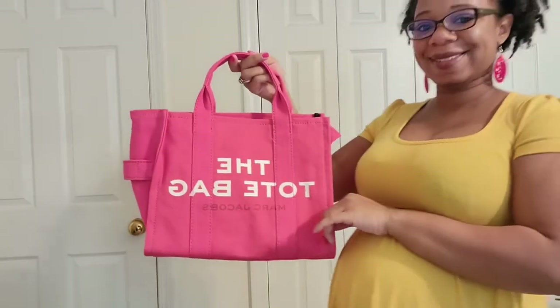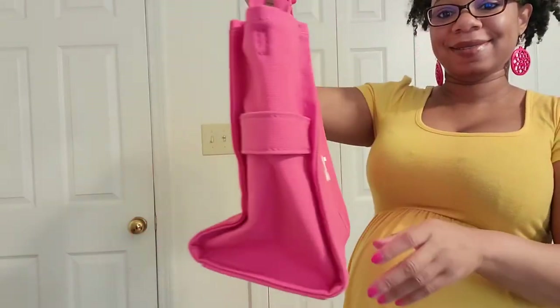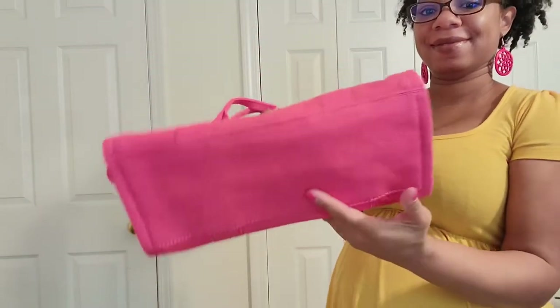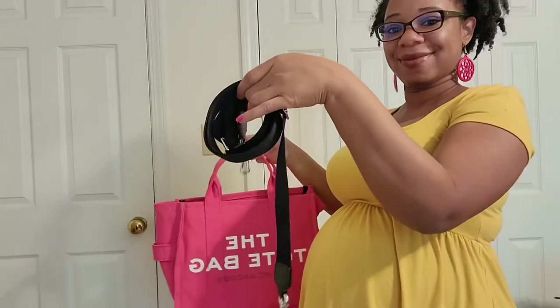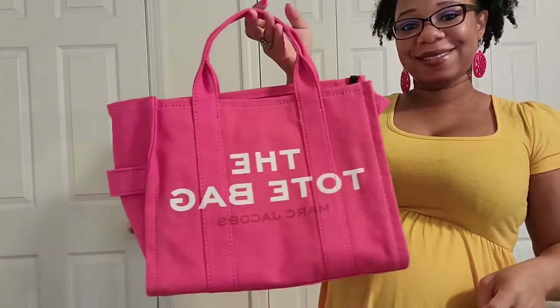Next up is Marc Jacobs The Tote Bag. This is in the size small and in the color bright pink. This bag is so gorgeous — I had so much fun carrying it last time around and I am considering adding more of these to my collection. It also comes with a web strap that is really nice, sturdy, and comfortable on the shoulders.